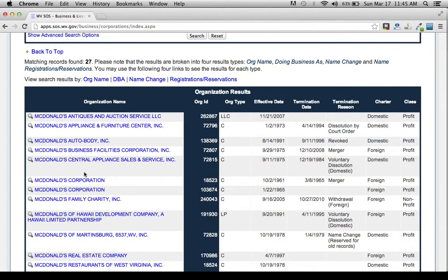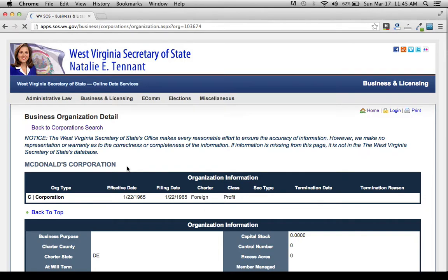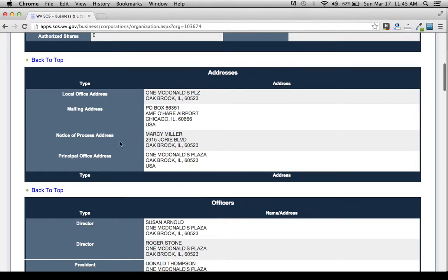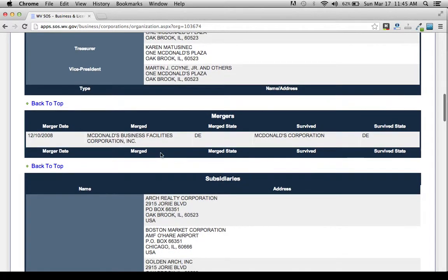As you can see here, we have all the corporation names with the word McDonald's in it. We probably want to click on this second one, and now it'll pull up all the owner's information, where they're located, and all the top people at the corporation. Here's the actual CEO, Donald Thompson, as of right now.